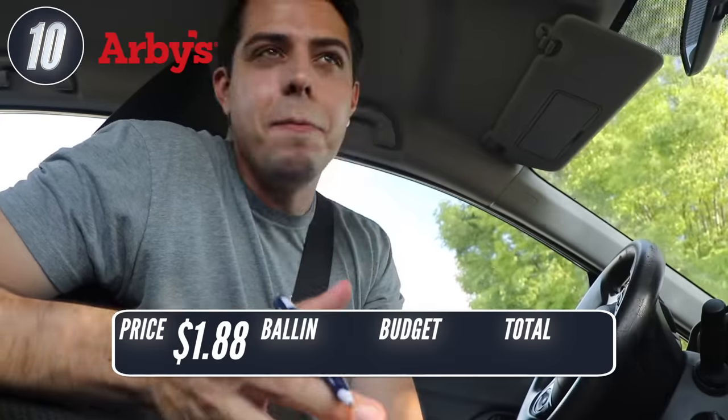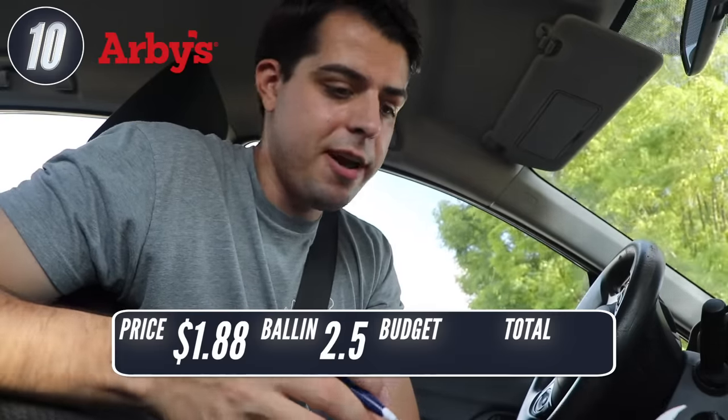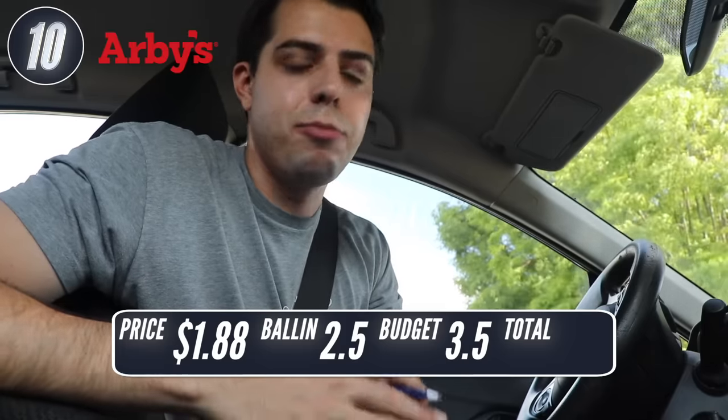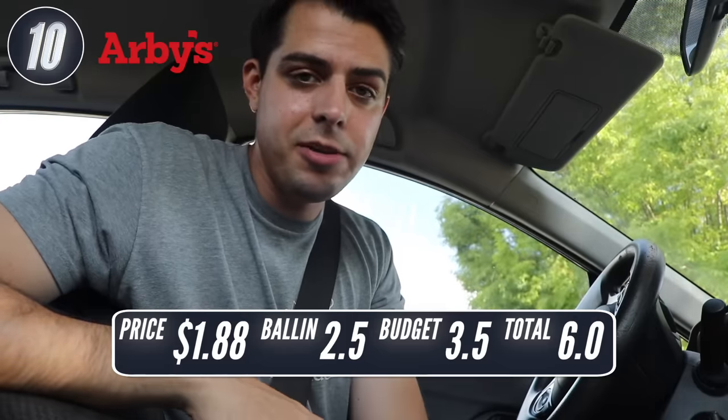This is the slider — it comes in this tiny little fry box. It was actually better than I thought. The bun was pretty good, the meat was okay. So for ballin' I'd say 2.5 — not phenomenal, not terrible. And then on a budget, I'll go 3.5. Under $2, pretty good value for what I paid. That's a total score of 6.0 for Arby's.